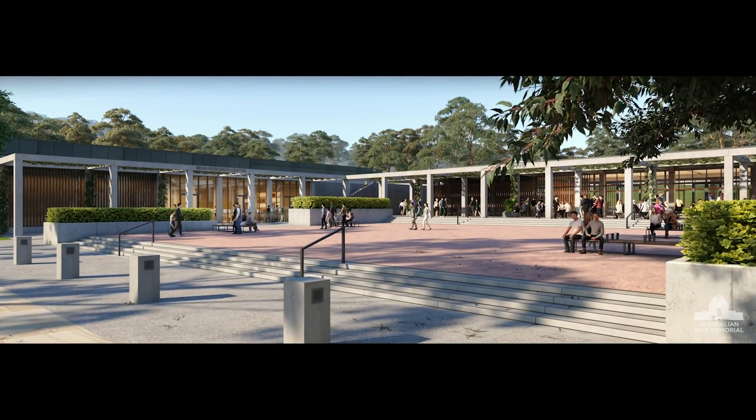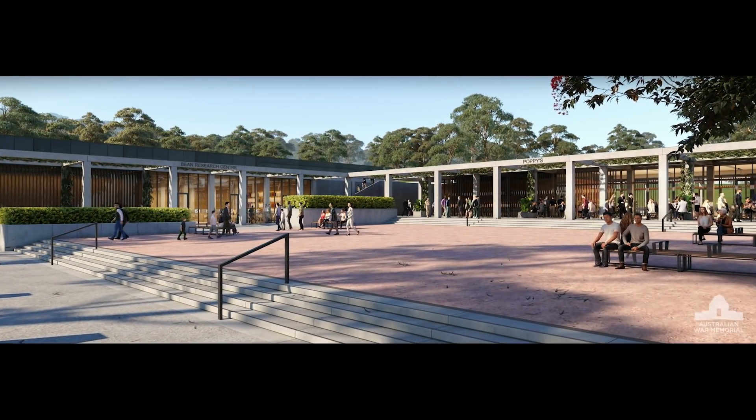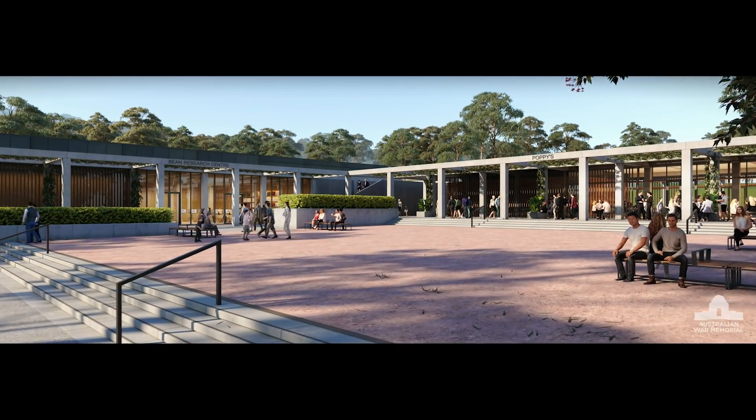Beyond the main building, a new precinct completes an emotive visitor experience. Here, the Bean Research Centre will be the new centrepiece of research and access to collection records.